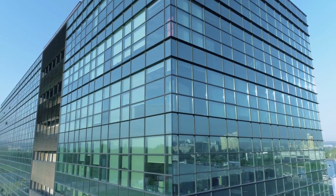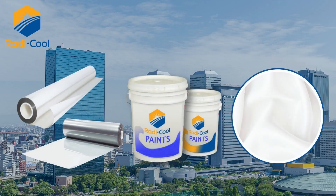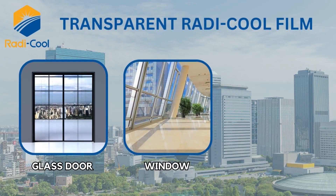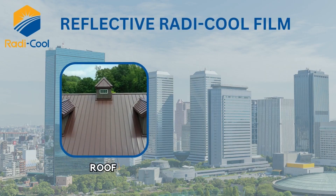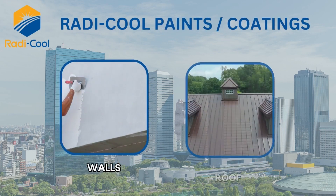As an innovative cooling technology which is energy-free and pollution-free, it appears in various product forms such as Roddy Cool transparent film for glass doors, windows, and skylight glass, and Roddy Cool reflective film for roofs and GI sheets, as well as Roddy Cool paints and coatings for walls and roofs.